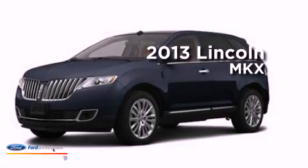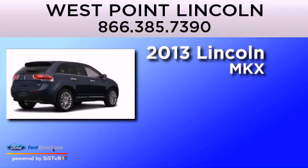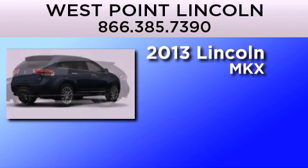This is a brand new 2013 Lincoln MKX. It has a 3.7 liter 6-cylinder engine and an automatic transmission.